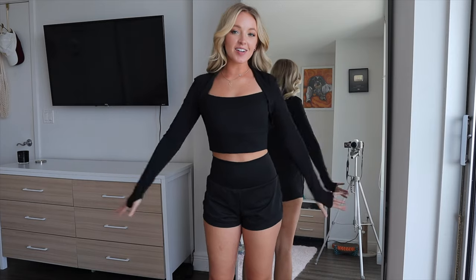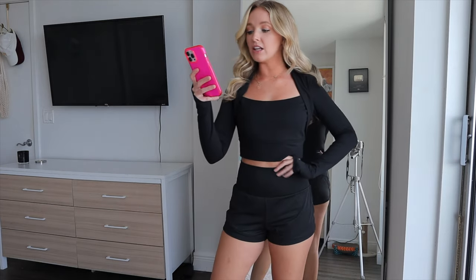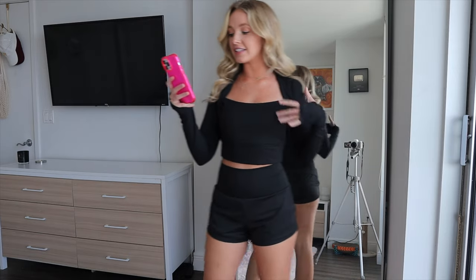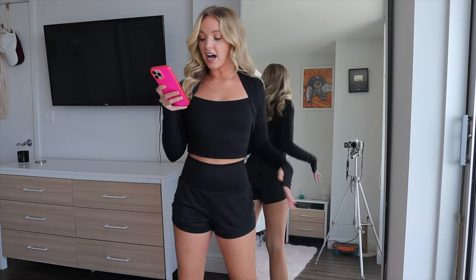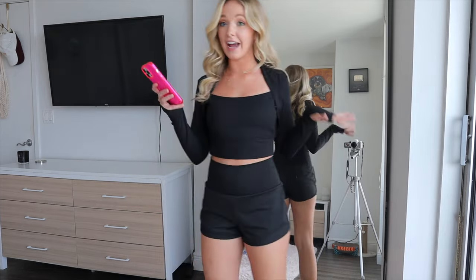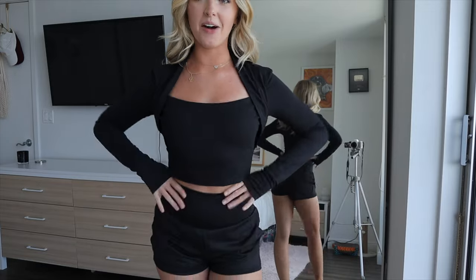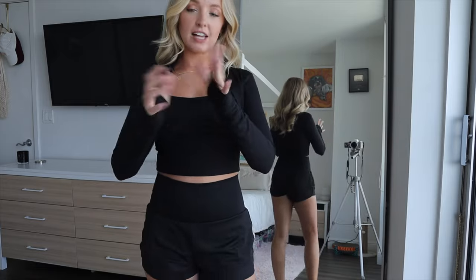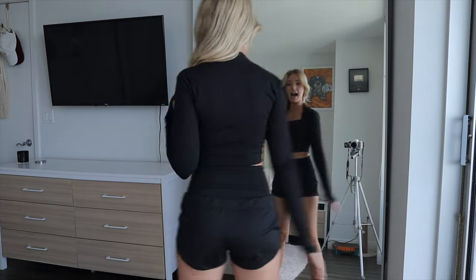Then I got these two black pieces: a long sleeve crop top and shorts with mesh detailing. The top is the Cloudful Fabric Long Sleeve Thumbhole Cropped Yoga Sports Top. I got the color black in a small — I could have gone extra small, but I don't like long sleeves to be super tight on my arms. It has removable padding, and I love the detail on the neck — it looks like a shrug over a tank top, but it's just one piece. The thumb holes keep the bottom of the shirt from slipping. It's giving ballet vibes — perfect for yoga.